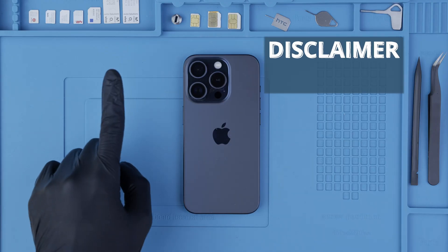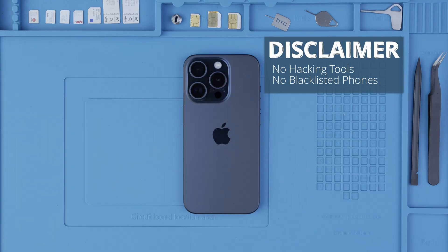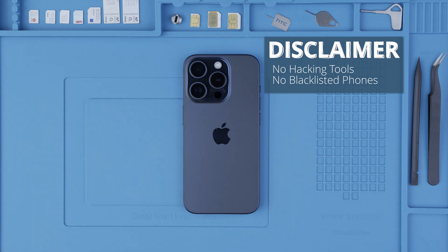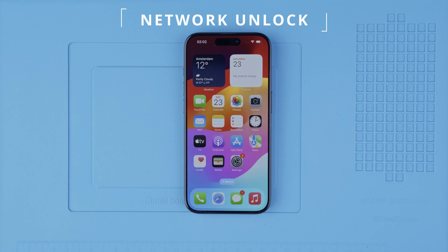But first a quick disclaimer: we will not use any type of hacking tool in any way. Phones that are reported as lost or stolen cannot be unlocked. So let's begin with the network unlock.